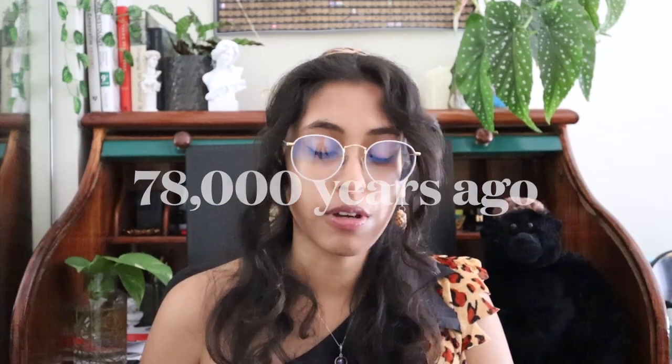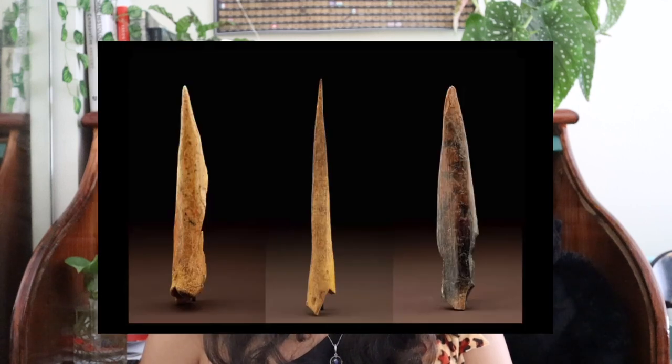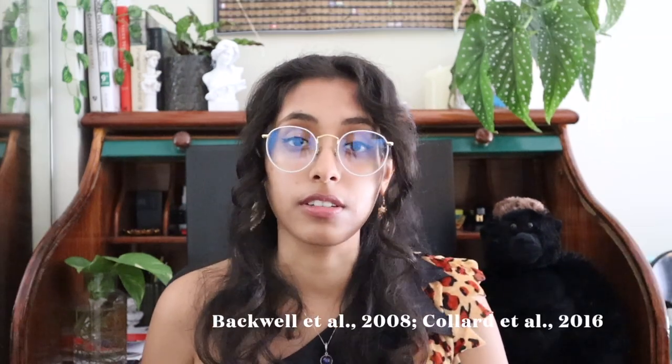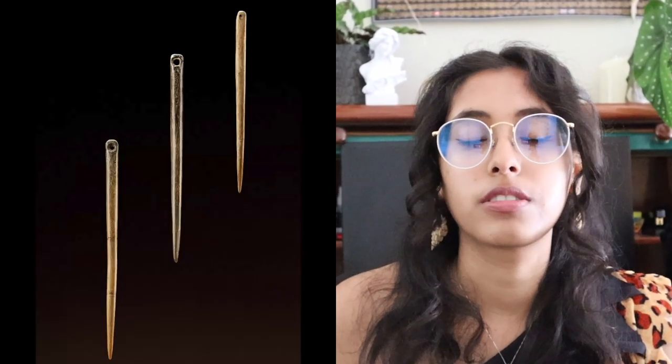Around 78,000 years ago, we also see spatula-like bone tools for processing animal hides in caves in South Africa. And 61,000 years ago, we get the discovery of bone needles in South Africa as well. Bone needles were fashioned from bones with vegetable or animal fibers threaded through, used to sew and make more complex clothing.